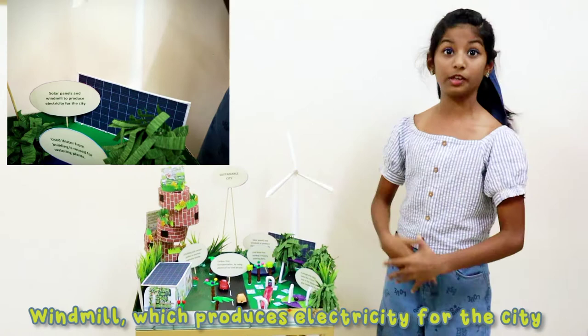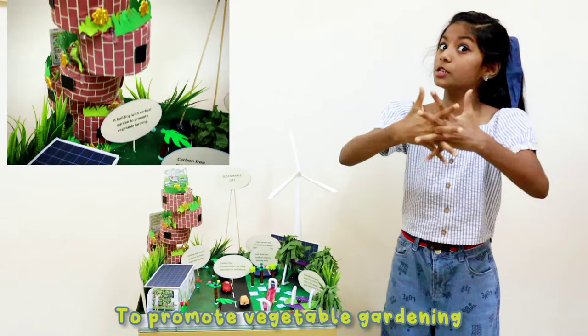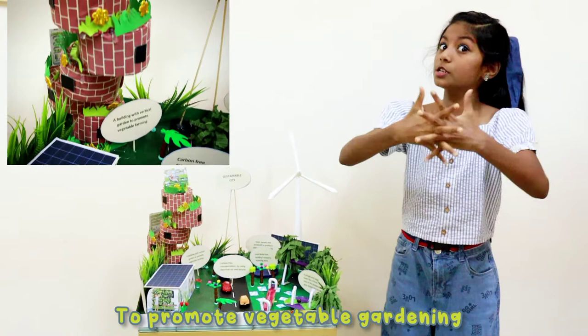On that side you can see a building with a vertical garden to promote vegetable farming. The buildings are built close to each other and have terracotta walls to reduce the usage of AC.